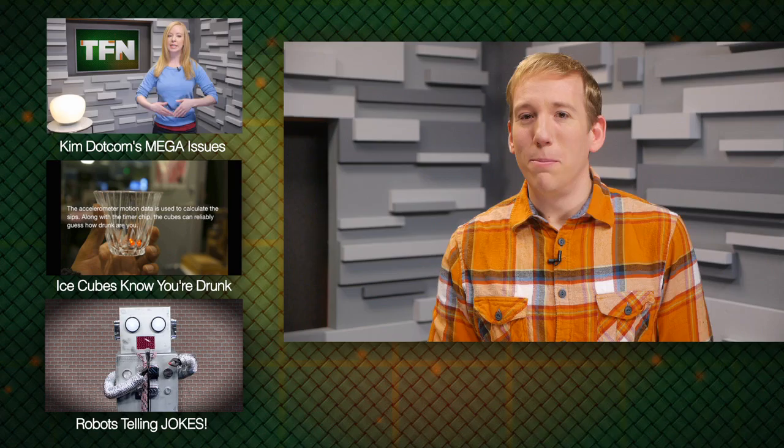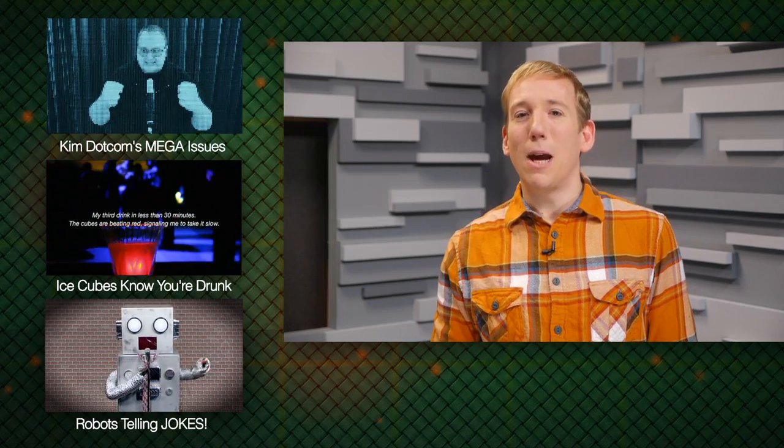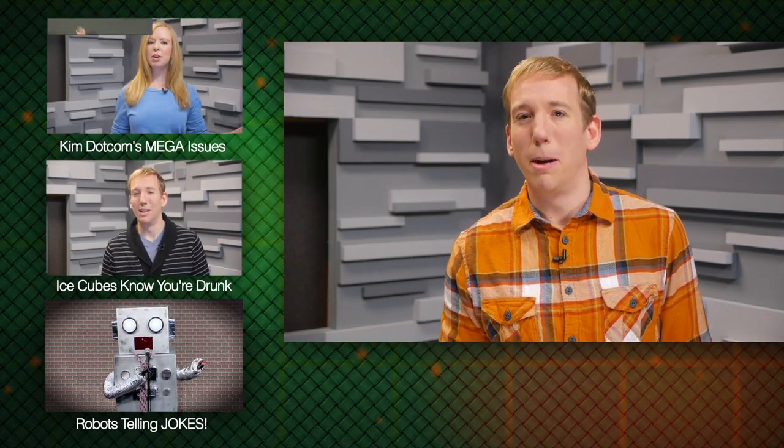I'd like to once again thank Shannon Morse from ThreatWire for stopping by. You can watch her show, ThreatWire, every Sunday right here on TechFeed. For TFN, I'm Scott Bromley saying, are any of these unsecured feeds of puppies? I feel like I would love to watch another puppy cam.